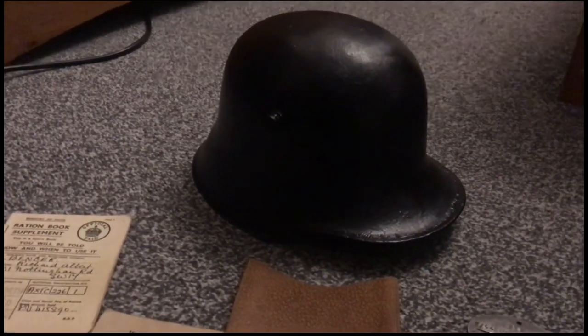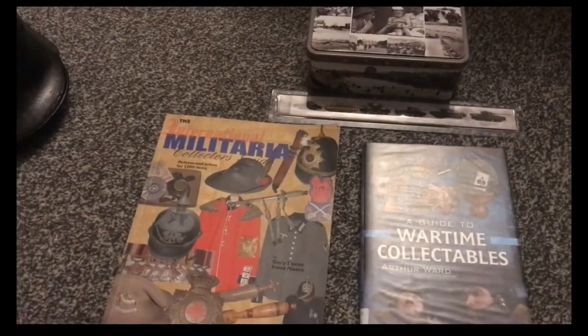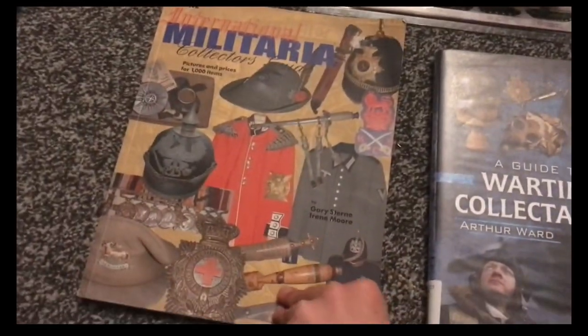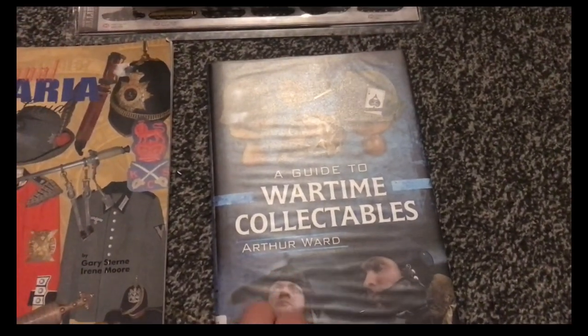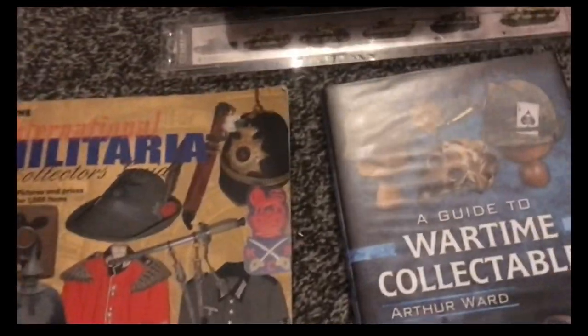Anyway, this is just a short video of what I got. I won't show the other bits — selection boxes, sweet boxes, shoe boxes — I've just picked out all the World War Two stuff. I also got some military collectors books, a wartime collectibles guide, and a nice D-Day 6th of June 1944 book, and a ruler with British, American, and German tanks on it.